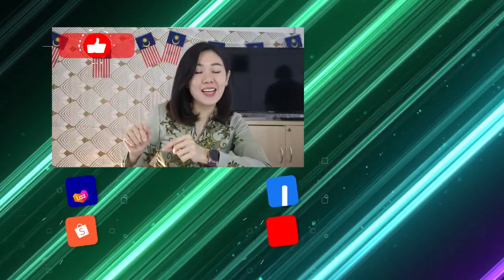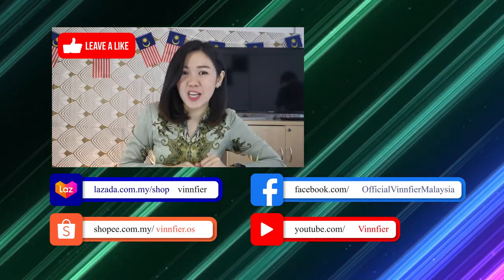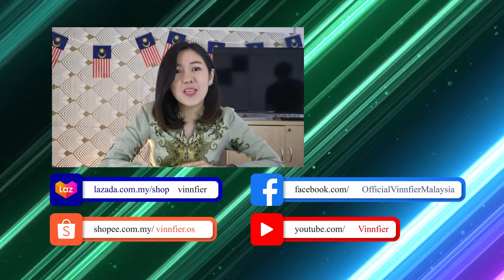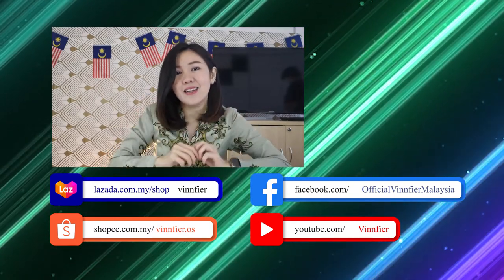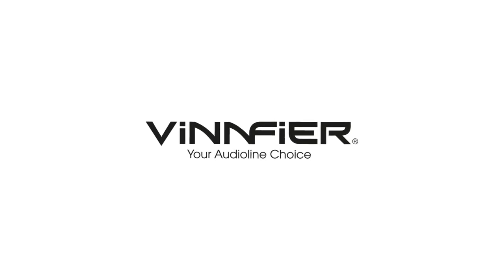Don't forget to like our video, subscribe to our Vinfire YouTube channel, and share this video with your friends and family. You can always get the link to the product from our description box below. See you there!